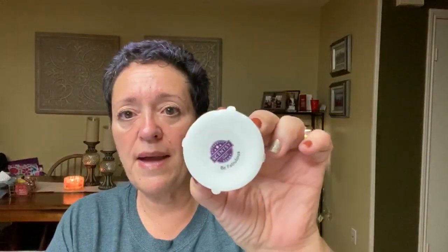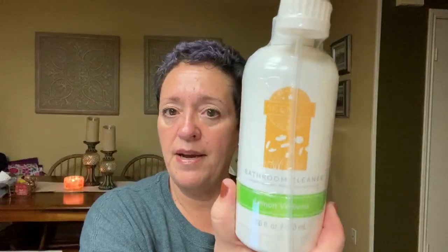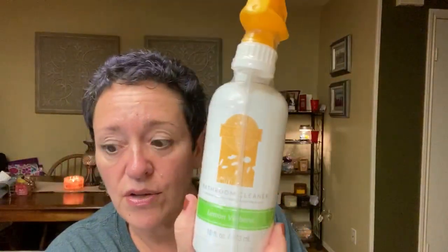You also get a sample of the April scent of the month in Be Fabulous — I don't have the scent notes in front of me for that. Now, the best part of this box is the next three items. I am super-duper excited about these. You get a counter clean in Squeeze the Day, which we just talked about — counter clean is $10. You get a bathroom cleaner in Lemon Verbena, which is also $10. So that's $20 so far.